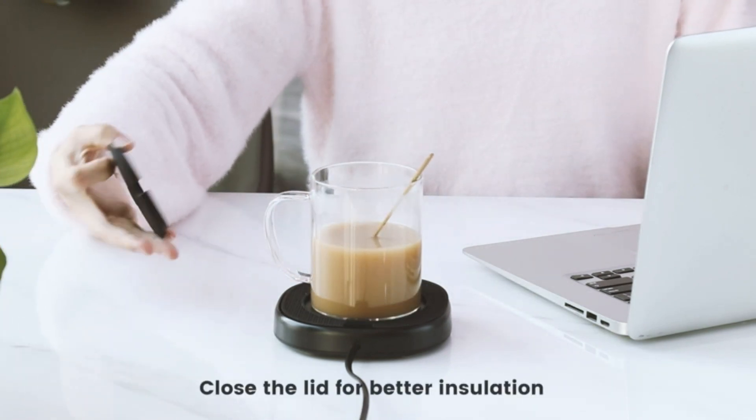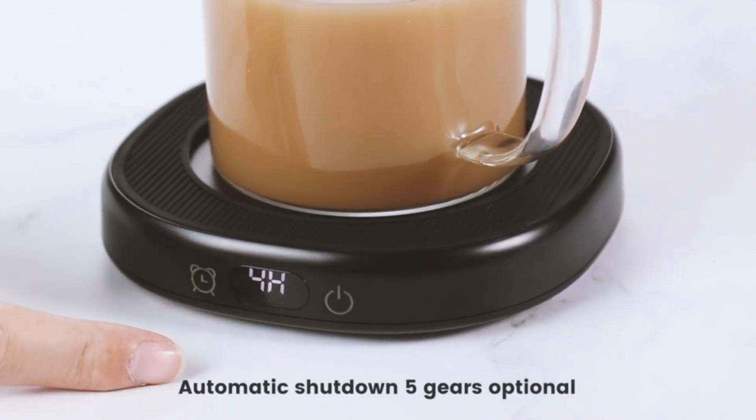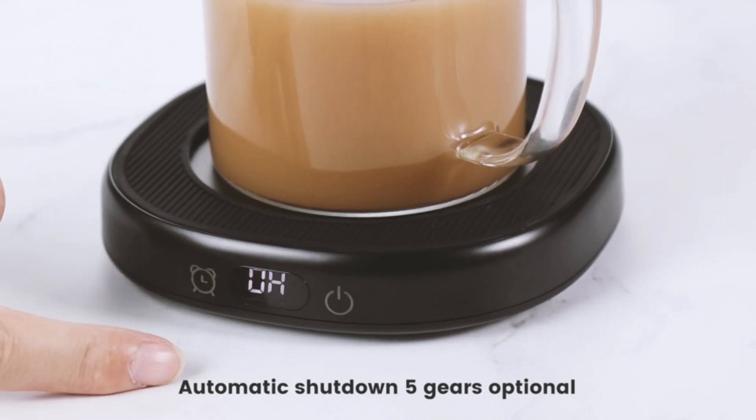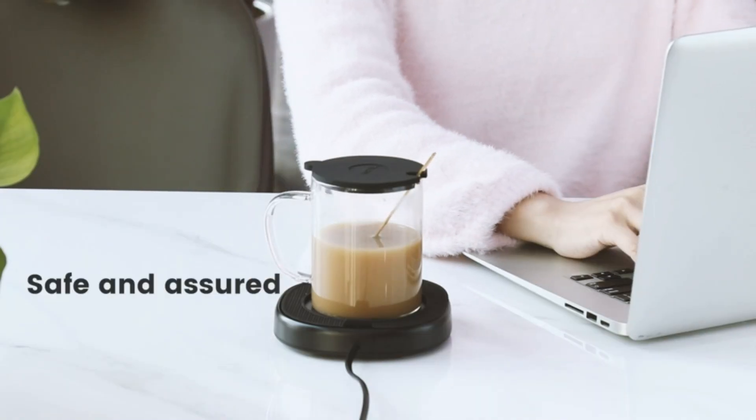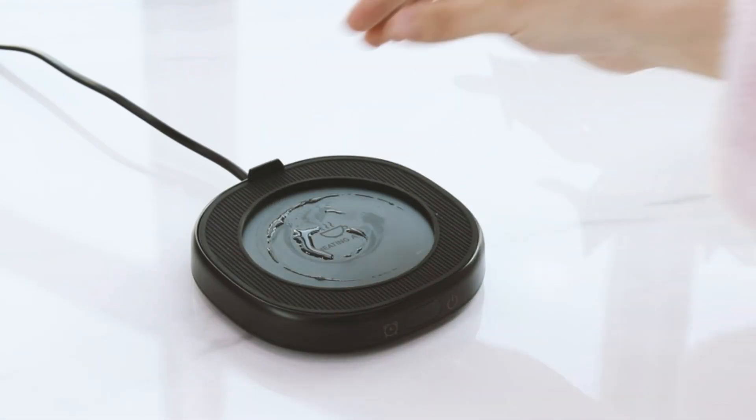Whether you're working in the office or relaxing at home, this mug warmer ensures that your drinks stay warm and enjoyable. Say goodbye to cold coffee and hello to a delightful warm beverage experience with the BTOYM Coffee Mug Warmer and Cup Set.